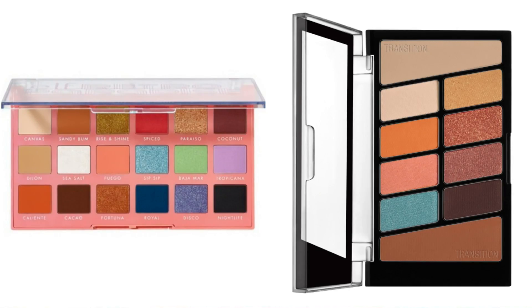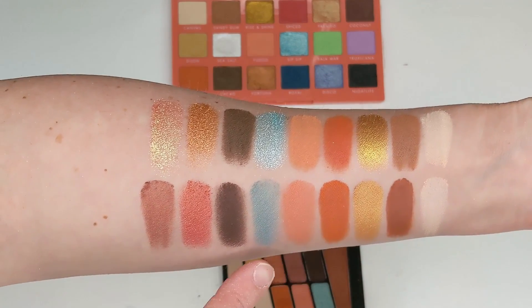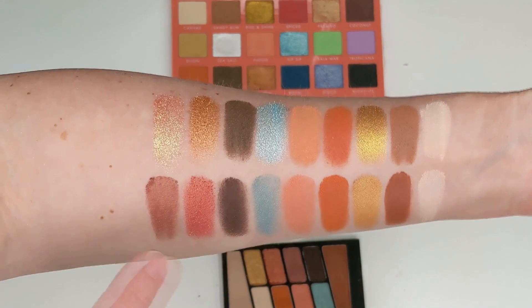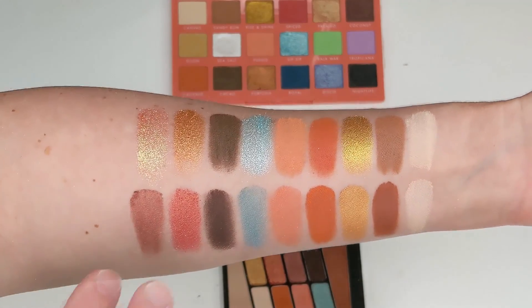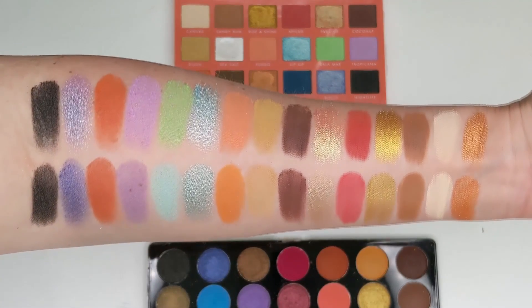Another palette I thought the Retro Paradise looked similar to was the Wet n Wild Not a Basic Peach palette. This one doesn't have the bright pop of green, the purples, or the reddish orange, but the rest of the palette is so close. I swatched every shade I thought was similar side by side and it's a good chunk of the palette that's almost spot on. Then last but not least we have the Profusion Festival palette — I found so many dupes using this one because it's so huge and has so many colors, encompassing almost all of those shades in the ELF palette.